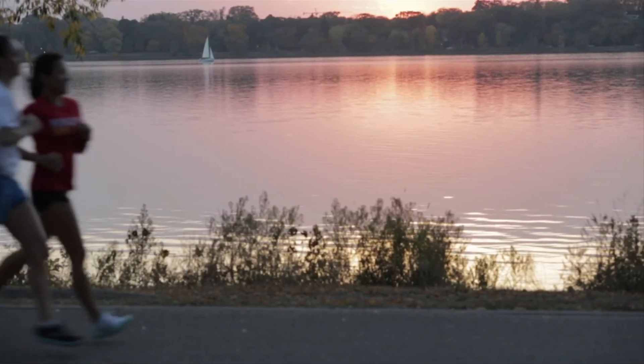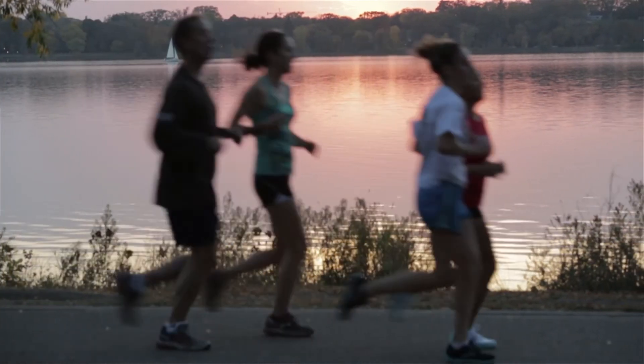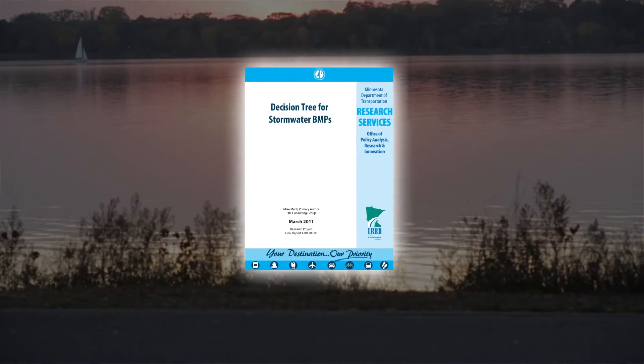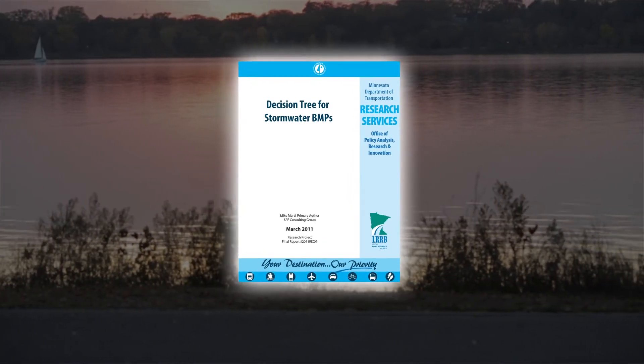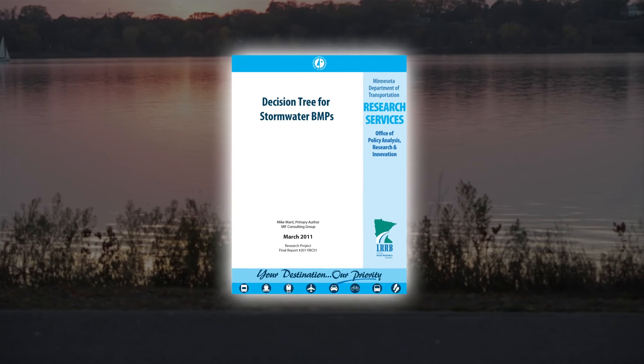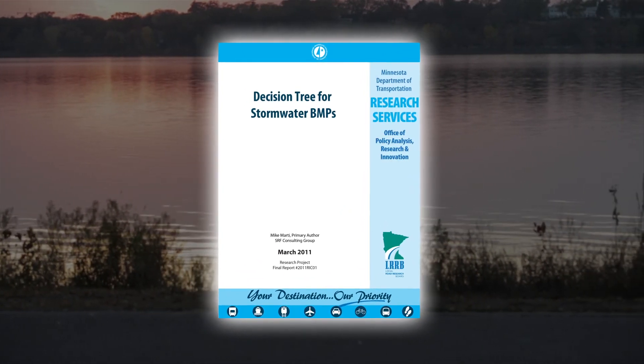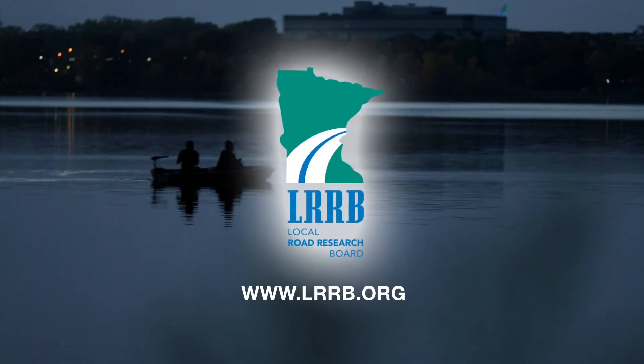For detailed guidance on selecting appropriate stormwater best management practices for roadway or parking lot projects, consult the Minnesota Local Road Research Board Guide, Decision Tree for Stormwater Best Management Practices, available at the Minnesota DOT Library or on the LRRB website.